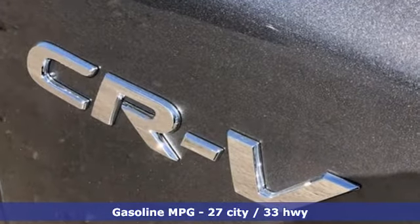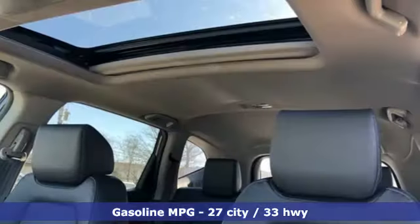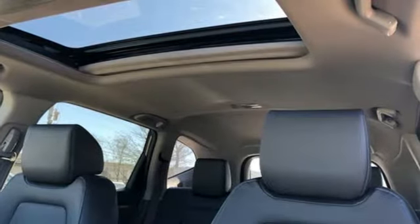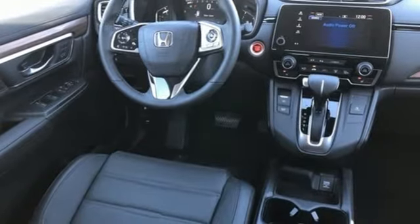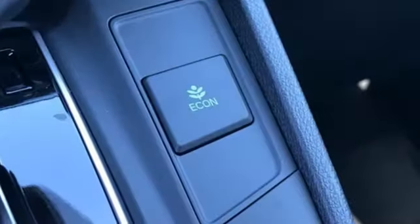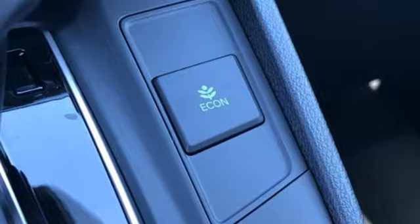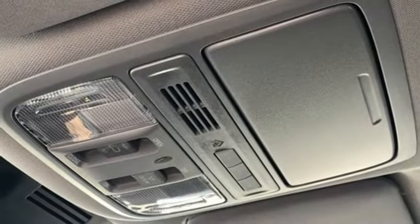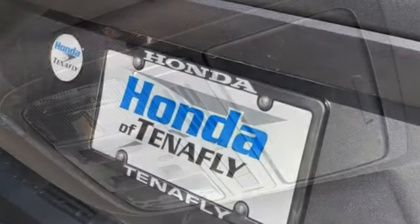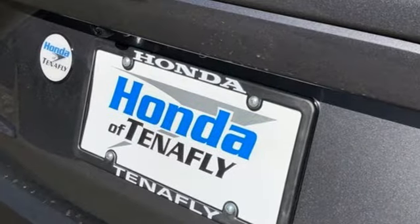Intercooled turbo inline four-cylinder engine, front heated leather bucket seats, streaming audio, auto-dimming rear view mirror, dual zone climate control, power heated mirrors, external memory control, power sliding and tilting sunroof, doors and push button start proximity key, and continuously variable automatic transmission.